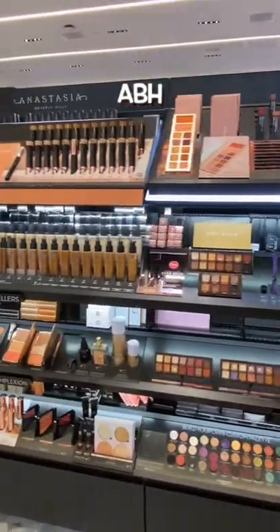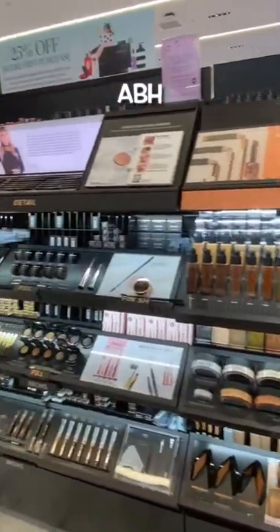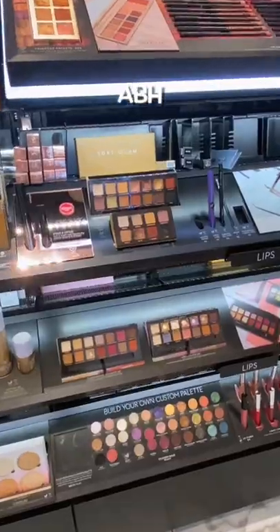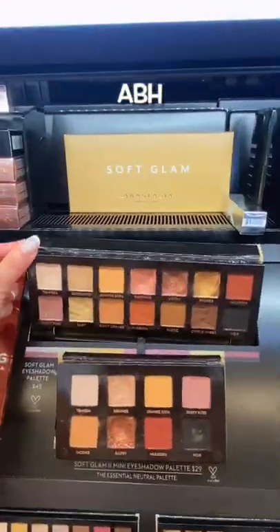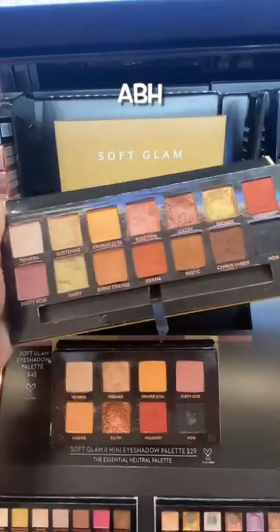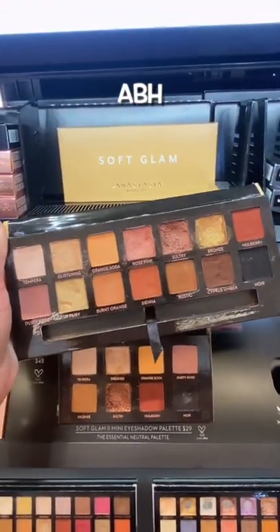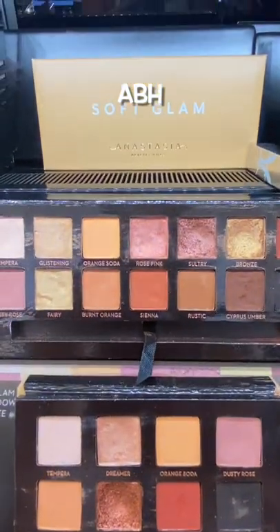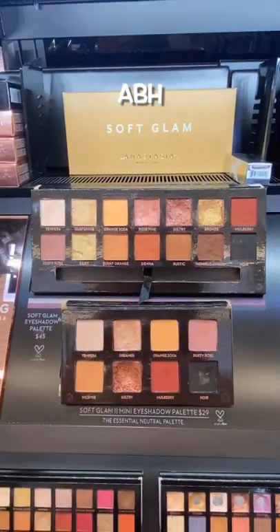Let's start off with a classic — ABH. Honestly, you can't go wrong with most of their products. There really isn't a product I don't like from the brand, so this was hard. You can't go wrong with their eyeshadow formula though. This is actually one of my most used palettes in my bridal makeup kit as well. Great classic shades you need for every look. Super versatile. Love it.